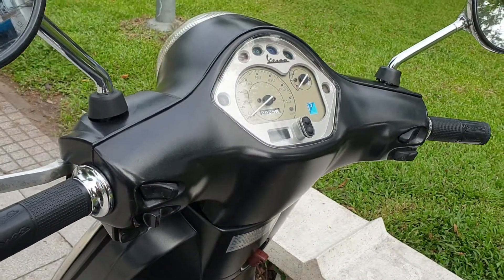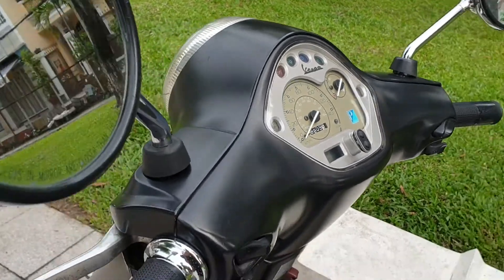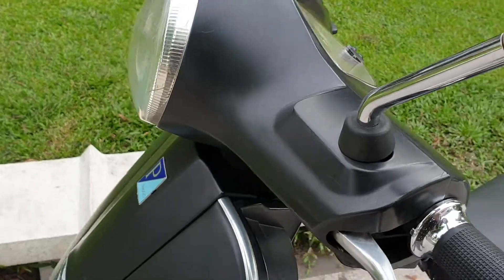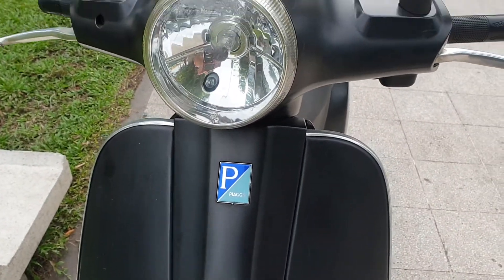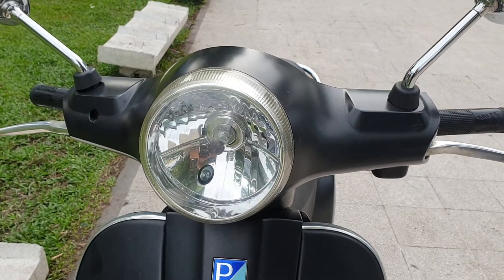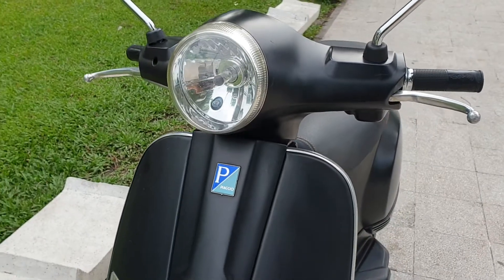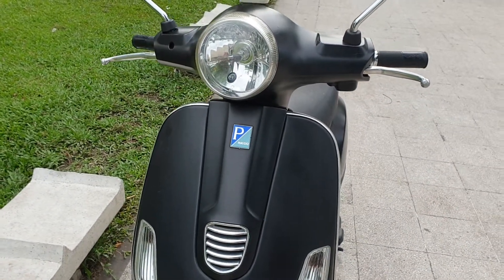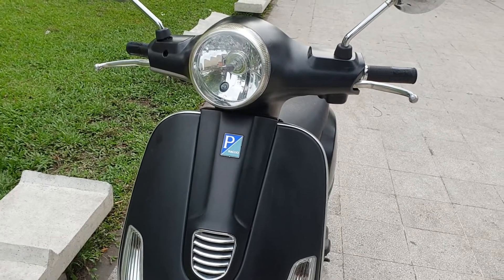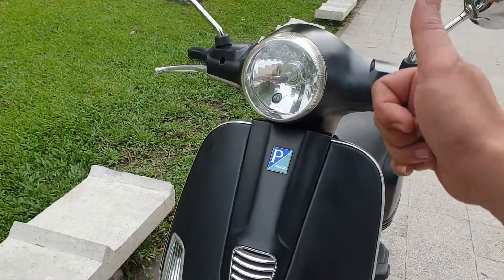Mọi người được chiêm ngưỡng một chiếc xe Vespa LX, động cơ 125 phân khối, phun xăng điện tử, vừa mới thu nhận về chiếc xe này về với đội nhà. Giới thiệu sơ qua tổng quan chiếc xe: đây là một con Vespa thương hiệu Piaggio LX, 125 phân khối, phun xăng điện tử.